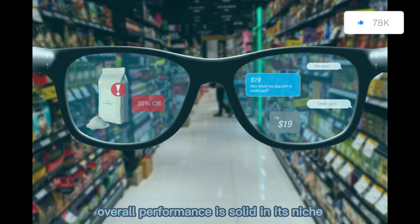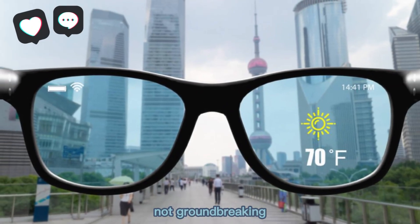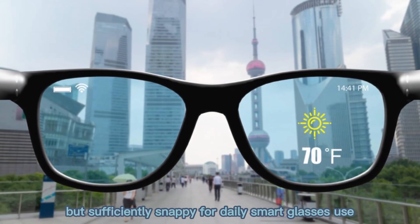Overall, performance is solid in its niche — not groundbreaking, but sufficiently snappy for daily smart glasses use.